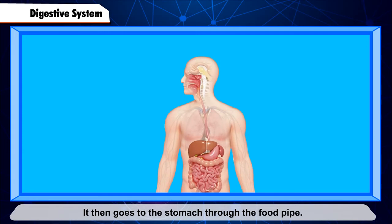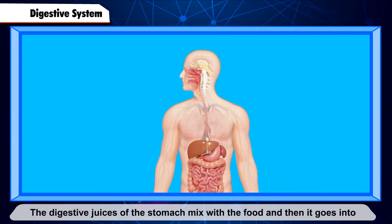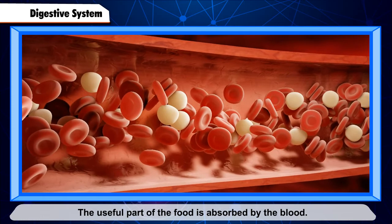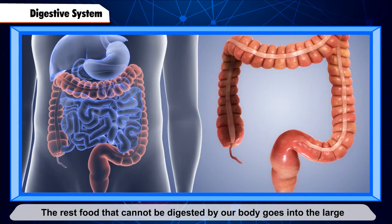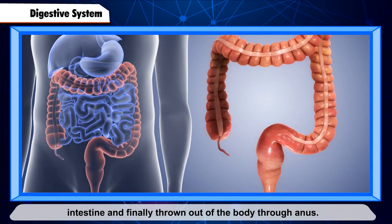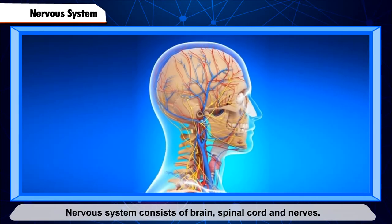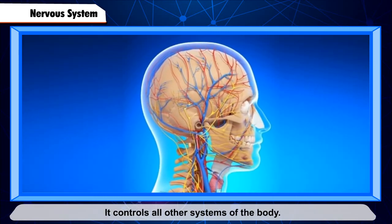The process of digestion begins in the mouth, where the food is mixed with saliva. It then goes to the stomach through the food pipe. The digestive juices of the stomach mix with the food, and then it goes into the small intestine where the food is further digested. The useful part of the food is absorbed by the blood. The rest, which cannot be digested, goes into the large intestine and is finally thrown out of the body through the anus.